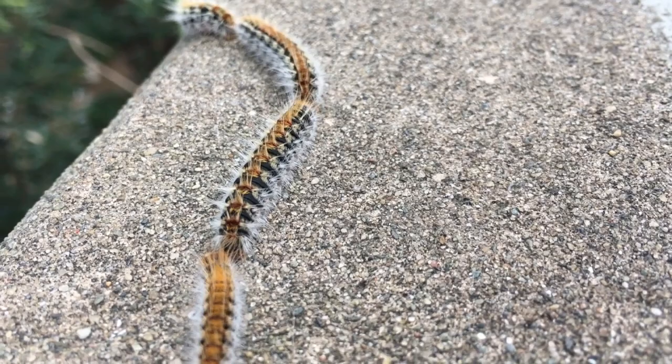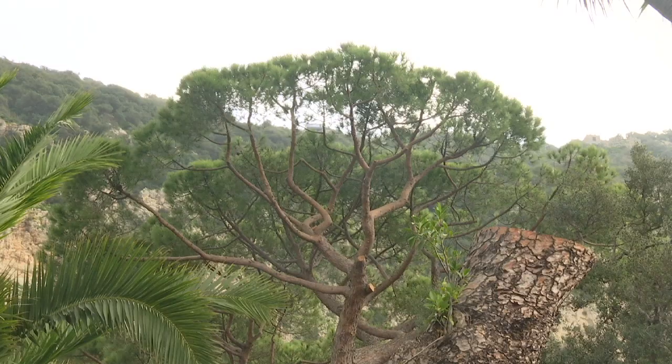Well, they can form these lines for two to three metres long sometimes. They're just following the leader, basically.